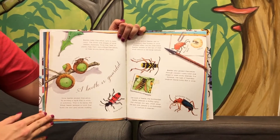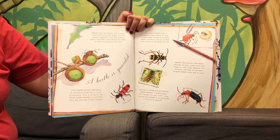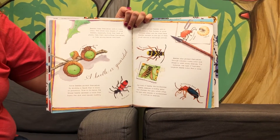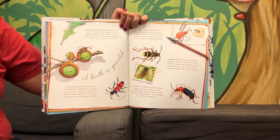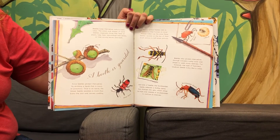A beetle is guarded. Beetles keep themselves safe in many ways. The colors and shapes of some beetles, especially those that feed on plants, help them camouflage themselves or hide among leaves and bark. Arrow-poison beetles are so poisonous that hunters in some African tribes use the juice these beetles secrete on the tips of their small arrows to kill large animals.